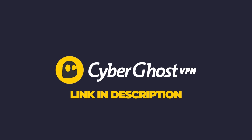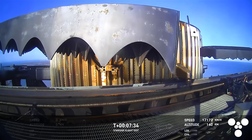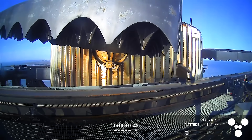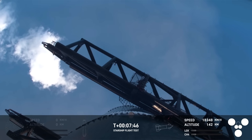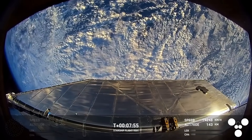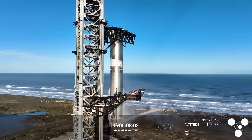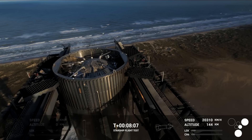While everyone is distracted by another successful booster catch, things start to go very badly overhead on the ship stage. I noted 'weird engine telemetry from ship' at 8 minutes 30 seconds. It turns out this was more than just weird telemetry readings, which is clearly what the SpaceX presenters were hoping for. But if we take a closer look at how the information on screen plays out, we can watch the beginning of the end for the first Starship Block 2.